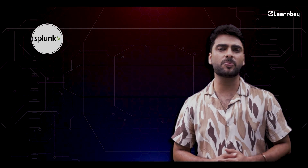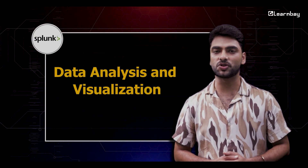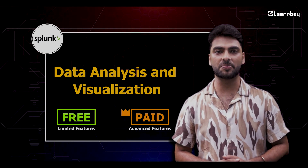Following Ansible, consider Splunk for powerful data analysis and visualization to predict and prevent issues. Splunk offers a free version with limited features and paid plans for more advanced capabilities.